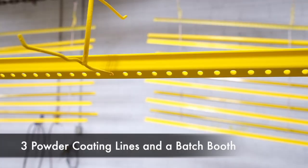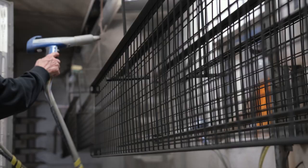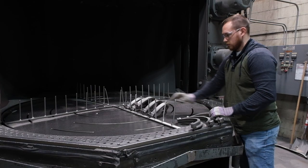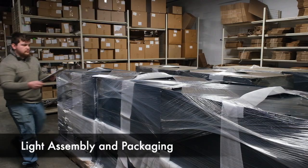We have three production powder coating lines and a batch booth to handle most any size and volume requirements. Our team takes your finishing needs from start to completion with part preparation, powder coating, light assembly and packaging, and transportation delivery.